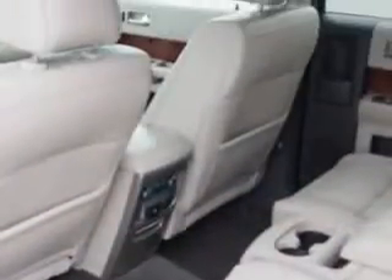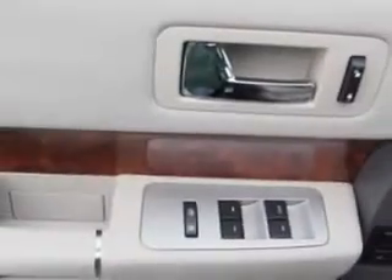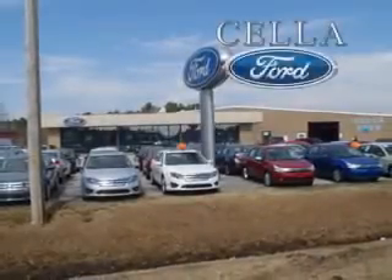Enjoy the drive, have peace of mind, and drive your entire family in this 2010 Ford Flex. See us at Sell a Ford today. Sell a Ford, creating customers for life.